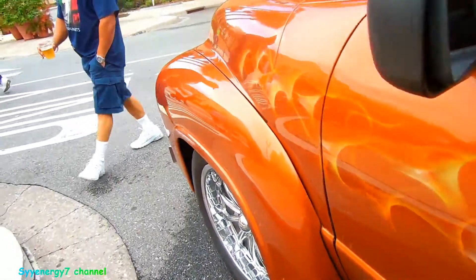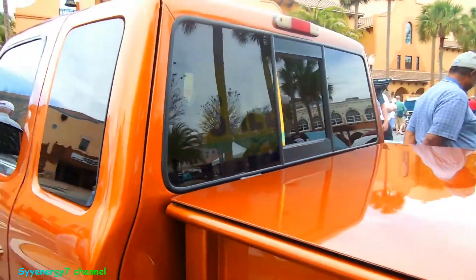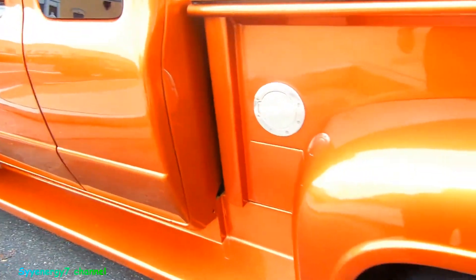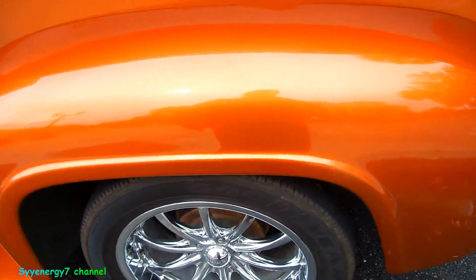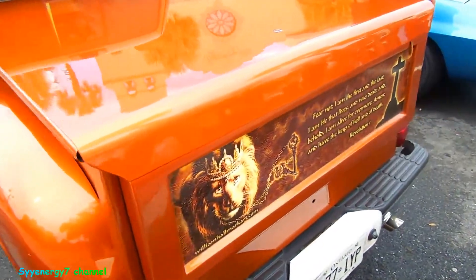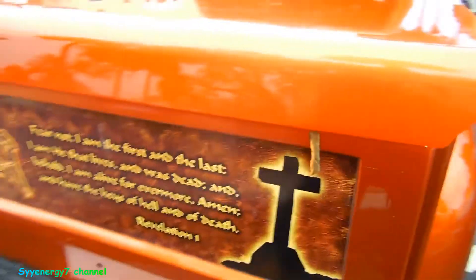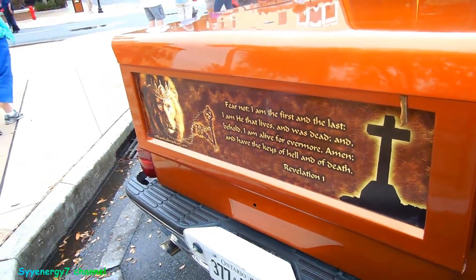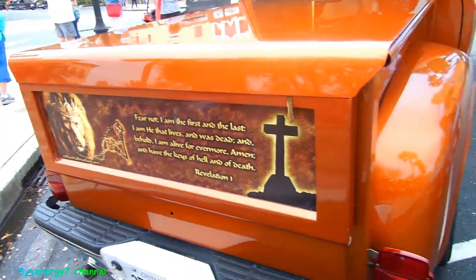It's a '55 extended cab with sliding windows — for sale. That's pretty cool. Just drum brakes in the back, probably disc up front. Nice mural, man, look at that.